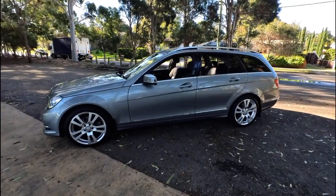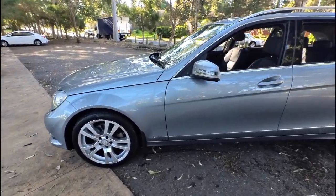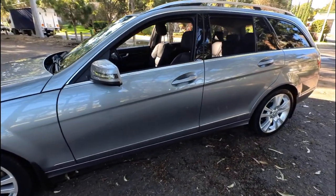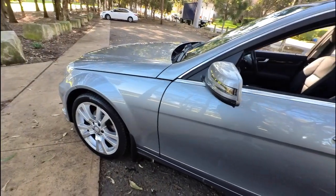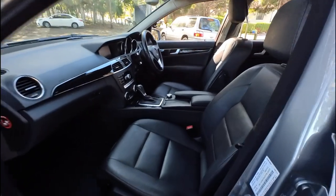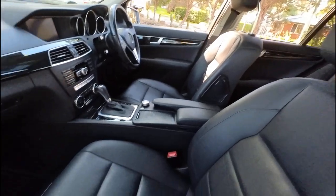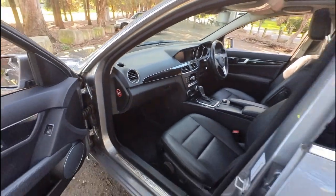Ladies and gents, this is Richard Simons at the Oldtimer Centre. What a stunning Mercedes-Benz estate these are. They call them the estate, the station wagon. It's this beautiful medium metallic grey — so it's darker than silver, it's not charcoal. And look at this leather upholstery. Just gorgeous. It's called the Avant-Garde, from 2013, C250 petrol station wagon. So it was actually the top of the range petrol wagon.